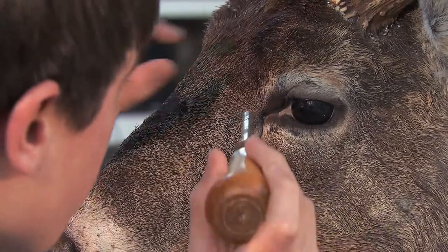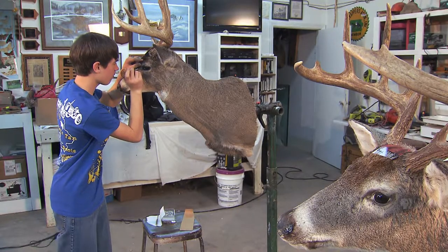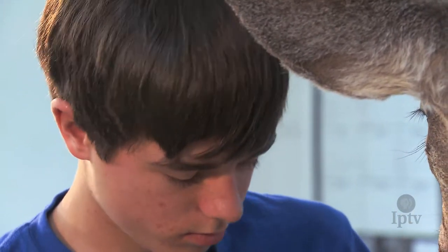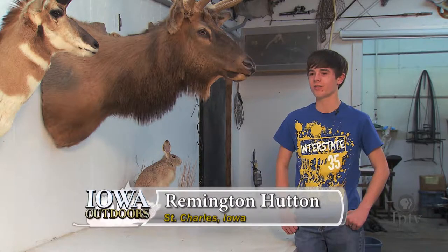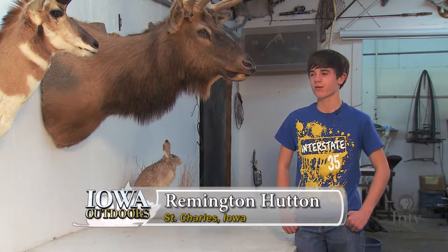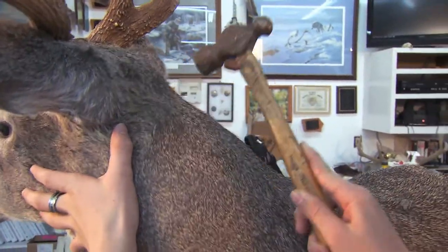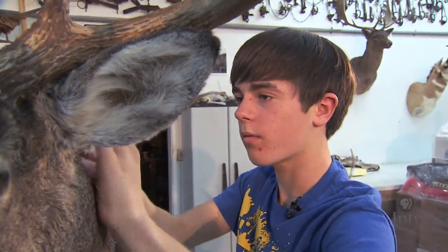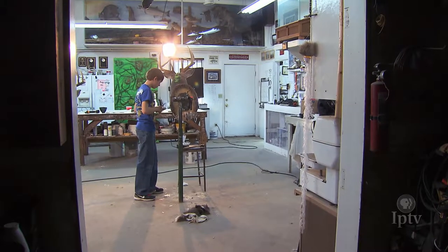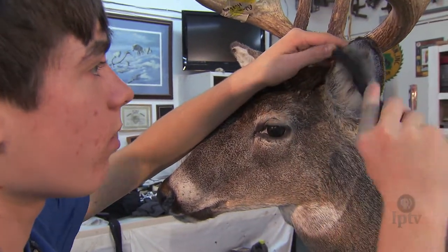According to Hutton, interest in taxidermy is growing with more and more young people getting involved in the art. That includes his 15-year-old grandson Remington, who hopes one day to take over the Hutton taxidermy business. He thought it was really cool and decided to try it when he was nine. He just keeps learning by watching when Grandpa's doing things, doing his own customer work, and always improving. It's like 24 hours of school every time he comes down because he always learns something new.